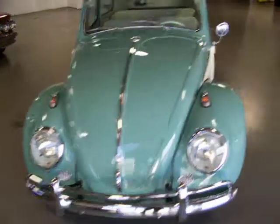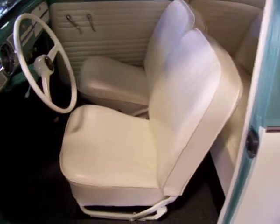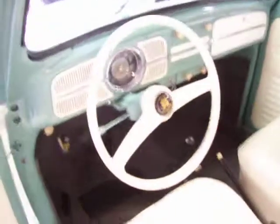I want to let you hear it start up and running. Also, take a look at the interior — beautiful matching ivory interior. Looks fantastic. Front and rear seats — everything's been completely redone. New carpeting. Steering wheel looks great.